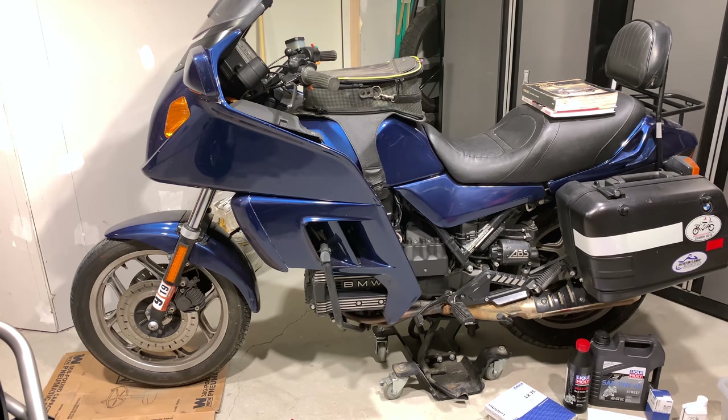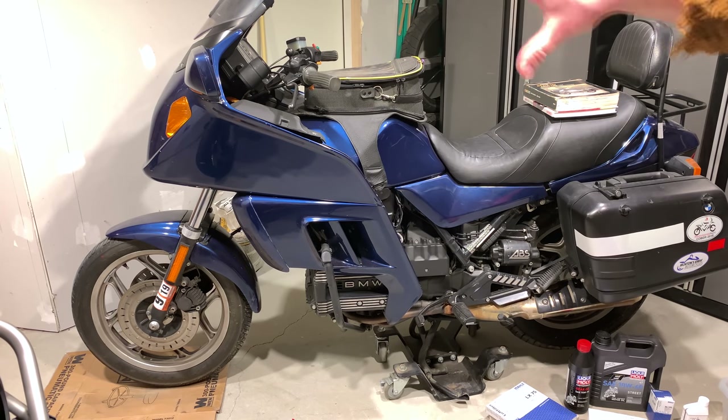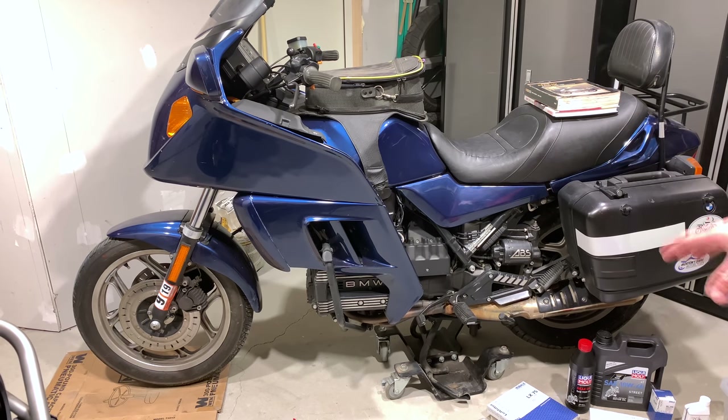He bought this bike and then sold it to me. He posted it at a pretty good price because it's wintertime and he needed to get rid of it. I checked the weather — it was going to be 70 degrees in Richmond, Virginia and 35 degrees in New Hampshire on December 21st, so I flew down and rode it home. It has ABS, which was an option back then. Other than that it's a fully stock K75 RT, with a little bit of weirdness I'll show you as we go.